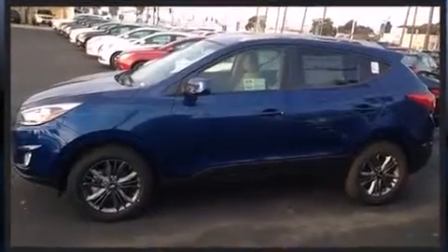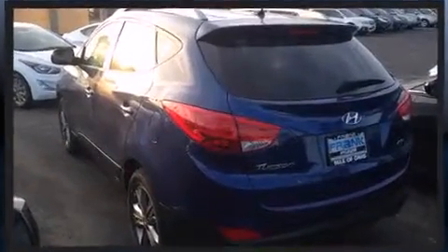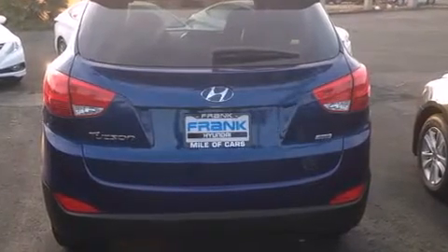Hyundai infused the interior with top-shelf amenities such as a rear window wiper, adjustable headrests in all seating positions, a trip computer, heated seats, fully automatic headlights, and cruise control.